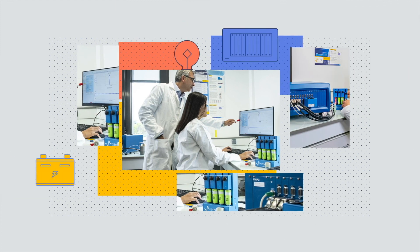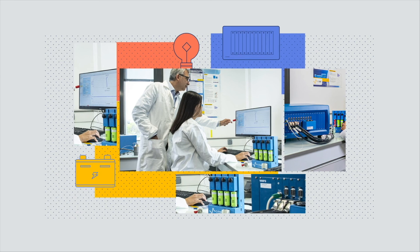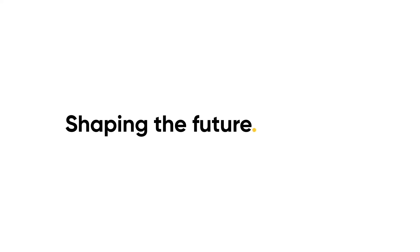Whatever your field of electrochemistry, Biologic can provide you with the measurement solution you need to take your research to the next level. Shaping the future. Together.